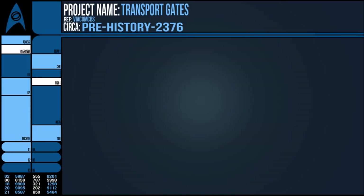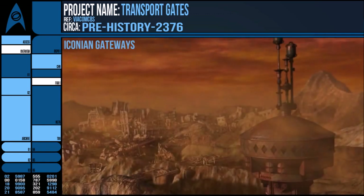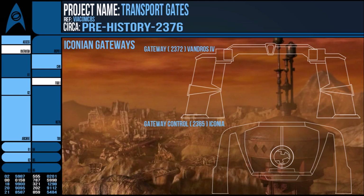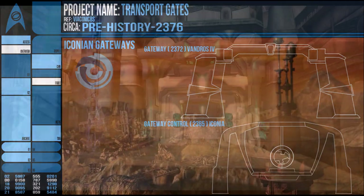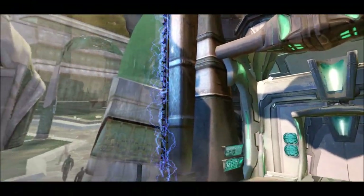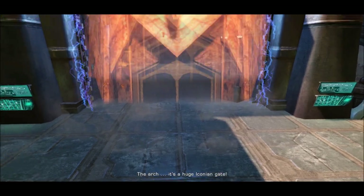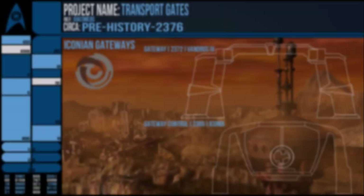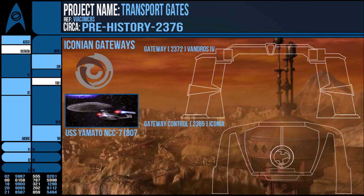The most famous of these smaller scale cross-system transport systems are the Iconian Gateways. Built by an advanced empire over 100,000 years old, the Iconians were referred to by other ancient species as demons of air and darkness, as they could simply appear out of thin air and then disappear with equal brevity. These gateways were first confirmed to exist by the USS Yamato NCC-71807, NCC-1305E... 24383? Woo, Star Trek consistency.